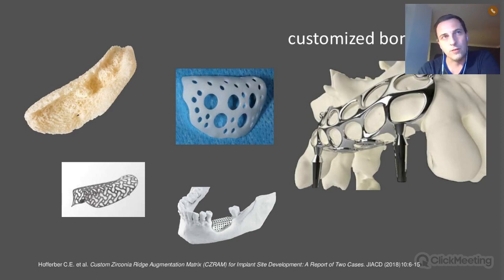The main purpose of customized bone grafting is to reduce surgery time, reduce morbidity, and achieve a better fit — a better adaptation of the bone graft to the surgical site — which hopefully improves vascularization.